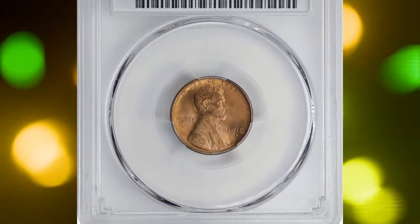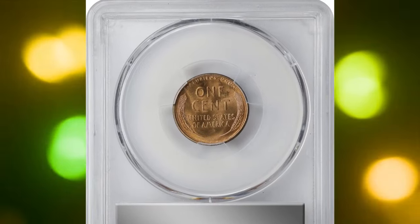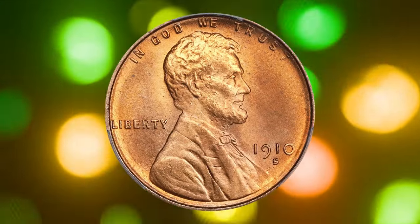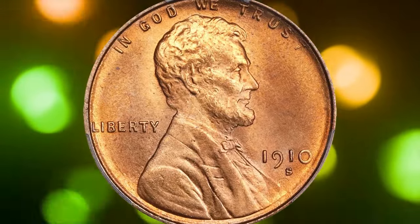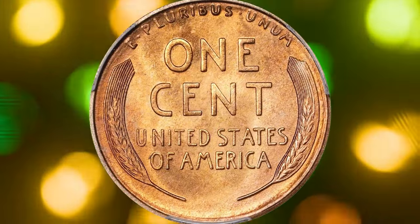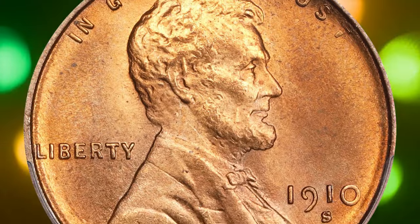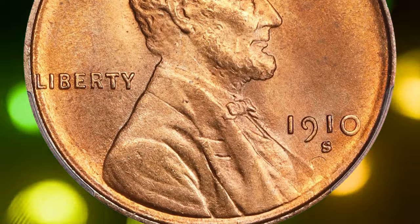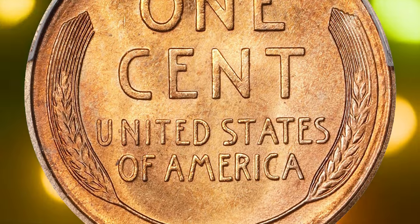Coins graded MS67 exhibit outstanding preservation with brilliant original color and only minor imperfections visible under magnification. The 1910-S Lincoln cent is especially coveted due to its rarity, making this specific grade highly desirable among collectors. The 1910-S had a mintage of over 6 million pieces and is considered a semi-key date in the Lincoln cent series.